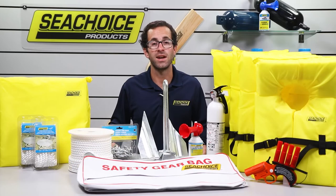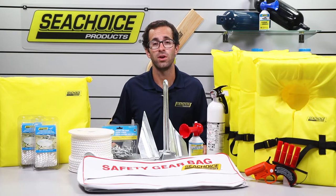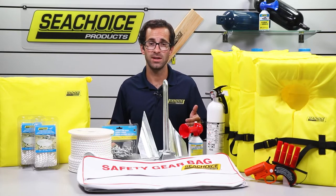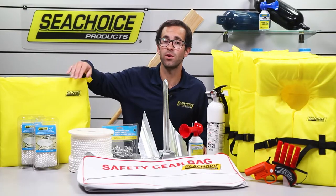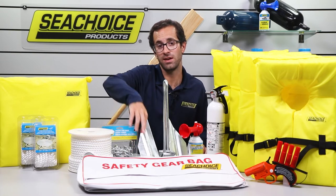These kits will satisfy the minimum Coast Guard requirements, meaning there are additional items they would like you to have on your boat, including an anchor. Fortunately, most of our safety kits come pre-stocked with the appropriate anchor size, plus anchor line, and depending on the size, anchor chain with shackles. We also include up to four lengths of our premium dock line and a storage bag, which will accommodate almost everything in this kit.